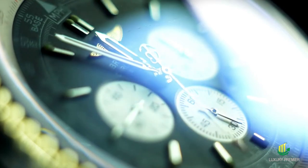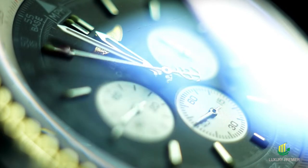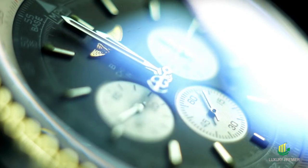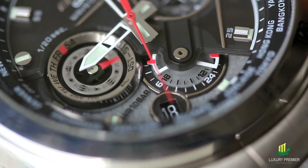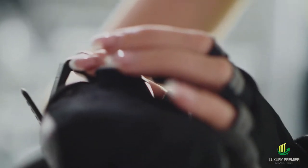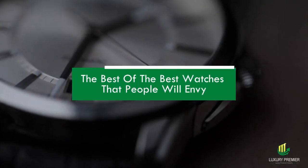In many ways, buying a watch is like entering a new nation, replete with its unique language, history, and cultural traditions. With so many options to choose from, you may need some guidance as you navigate this unfamiliar landscape. What do you look for in a watch? If you don't know, we're here to provide information about the best of the best watches that people will envy.